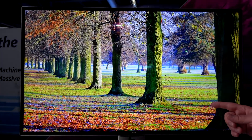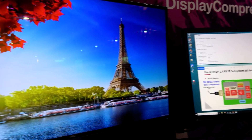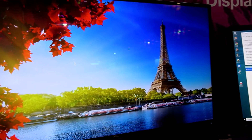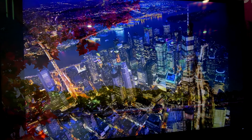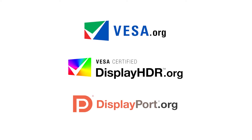And if you come close, you're going to see that because of the visually lossless capability of DSC, the picture quality is as good as uncompressed and it looks really stunning. Visit our website to learn more.